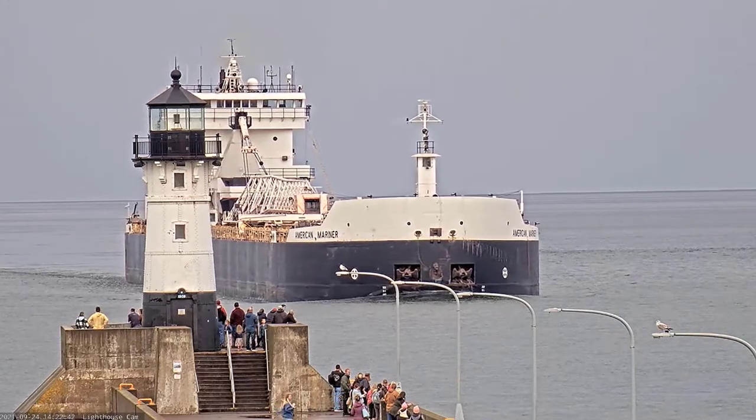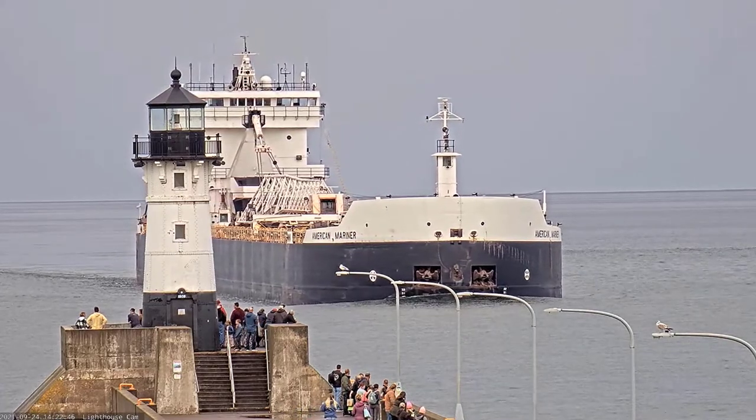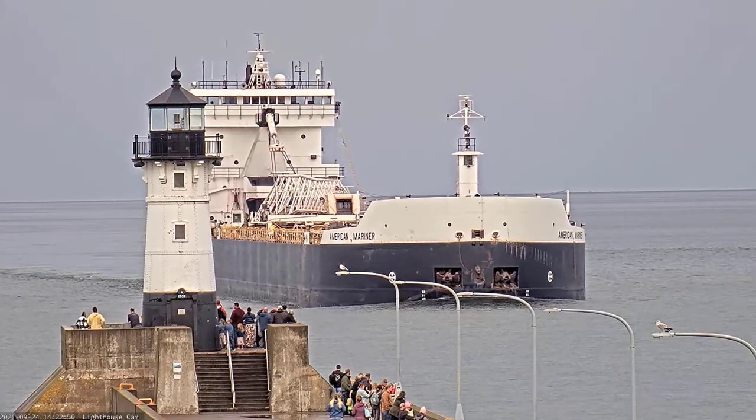The American Mariner was built in 1980 by the Bay Shipbuilding Company in Sturgeon Bay, Wisconsin. She measures 730 feet in length, 78 feet in width, and 45 feet in depth.